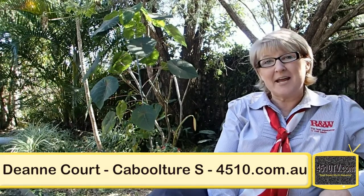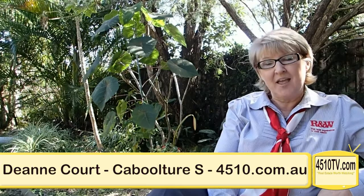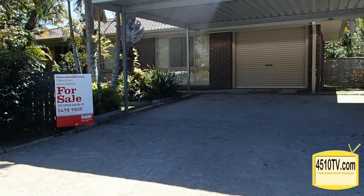Hi there and welcome. My name is Sue Dewar, here today on behalf of Richardson and Ranch Caboolture. I'm very proud to present this property at 16 Deanne Court, Caboolture South.